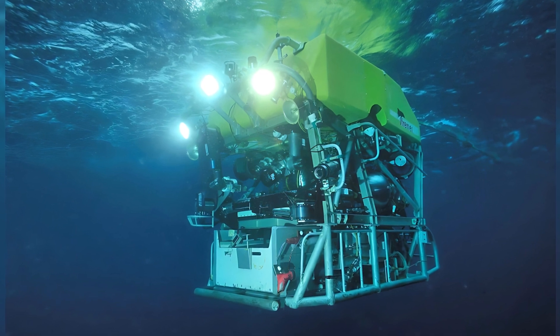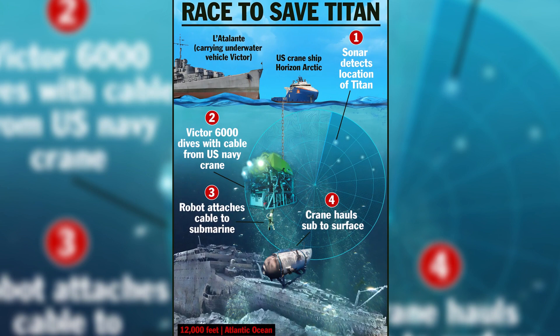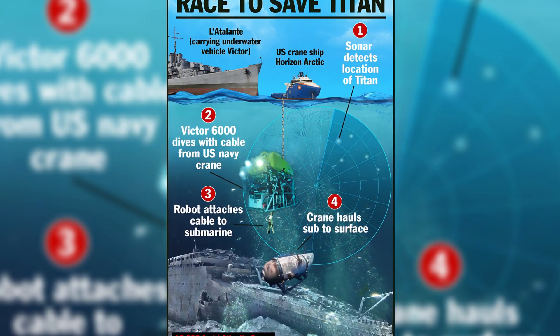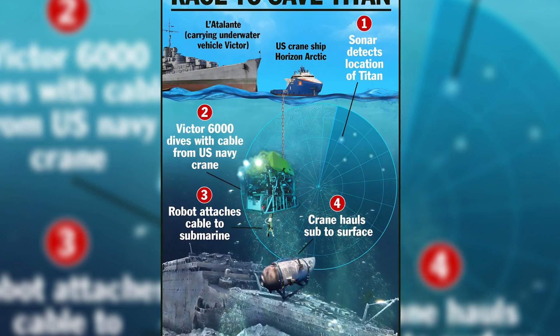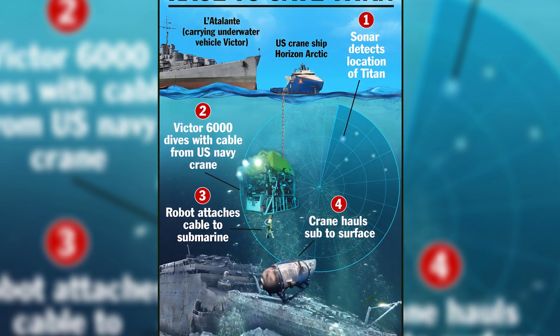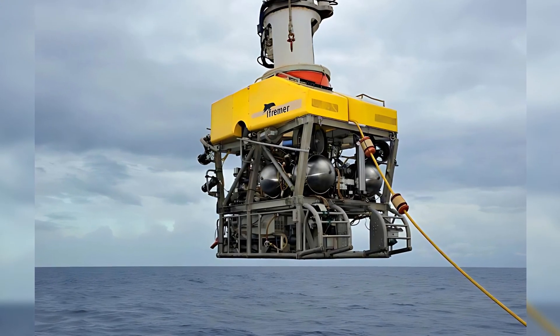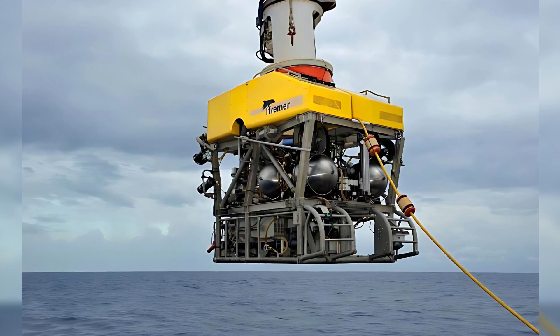However, it should be noted that Victor alone cannot lift the submarine on its own, as explained by Olivier Leffert from the French state-run Oceanic Research Institute. He mentioned that Victor is primarily equipped for visual exploration using its video equipment. The manipulating arms of the craft can assist in extricating the submersible by cutting cables or removing obstacles that may be hindering its movement on the ocean floor.